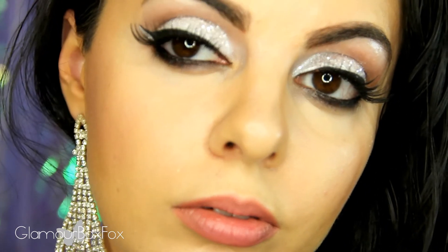In this week's video, I'm going to show you this elegant formal prom inspired makeup, but you can use this for any formal event, even a wedding.